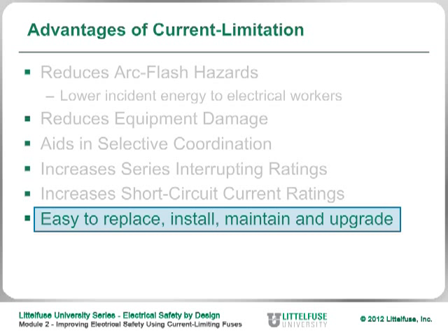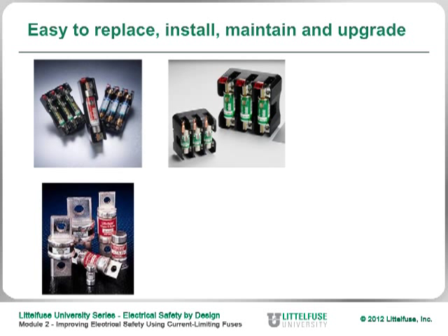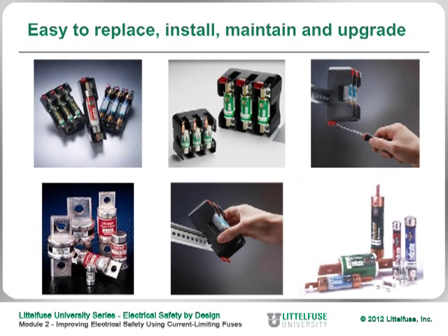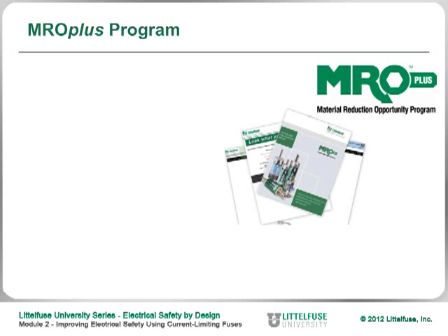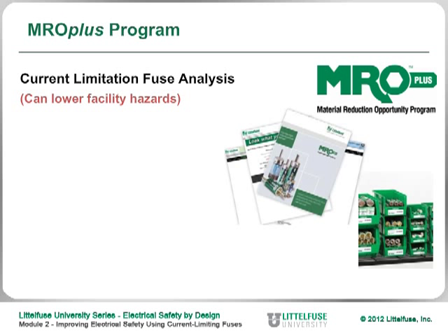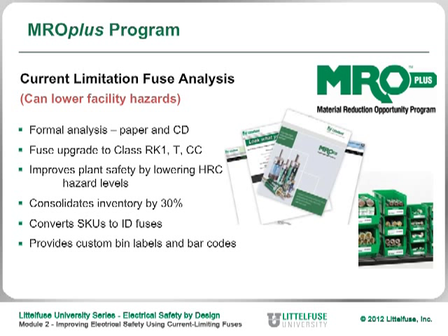Other advantages of current limitation are that fuses are easy to replace, install, maintain, and upgrade. They fit in standard rejection-type fuse clips. Class J fuses and Class T fuses take up less space than standard fuses. Littlefuse has an MRO Plus program that, for users with many fuses in their facility or designing a new system, helps select the proper current limiting fuse with the most current limiting capability while still having time delay built in — so fuses won't open on motor startup inrush or transformer inrush.